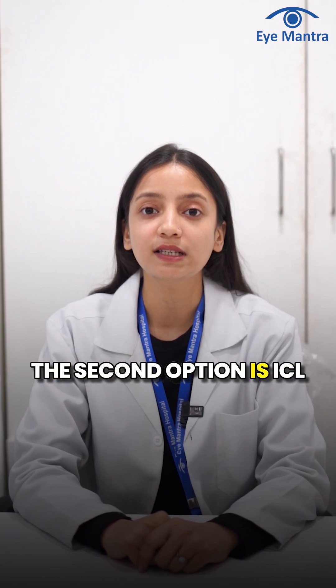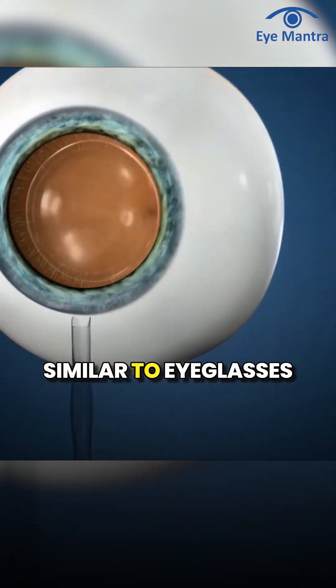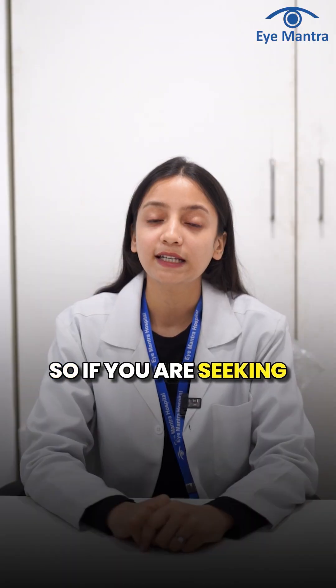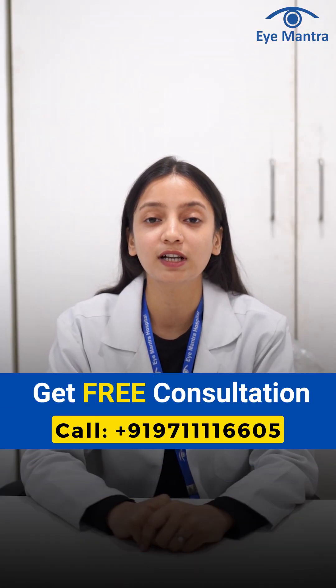The second option is ICL — implantable collamer lens — where a power lens similar to eyeglasses is implanted in the eye, permanently correcting your vision. If you are seeking treatment for keratoconus, call us on our helpline number to book your free consultation.